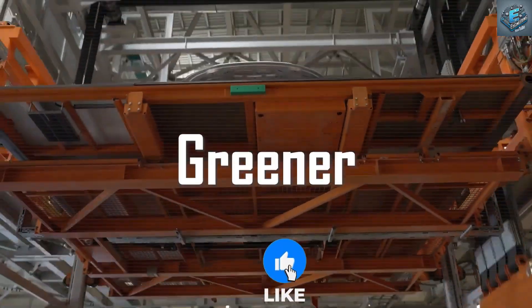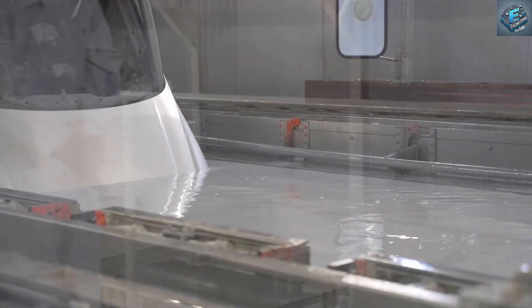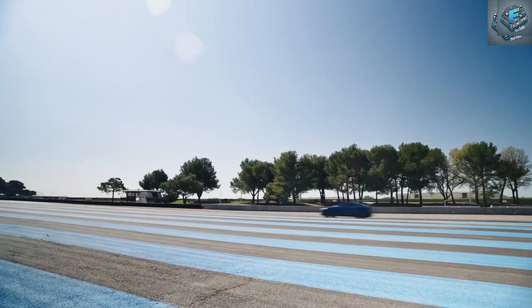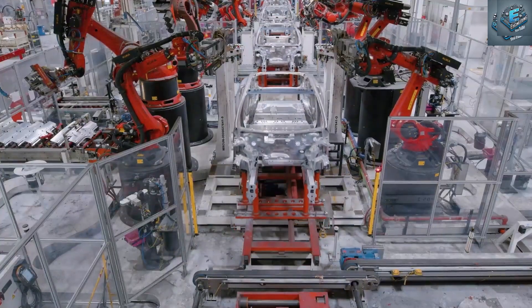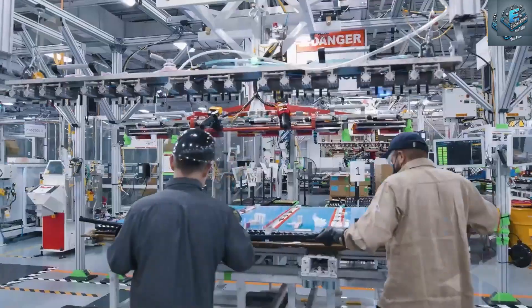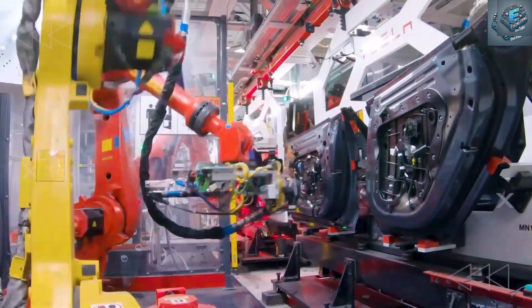And if you're as excited as we are about Tesla's journey toward a greener, more accessible future, hit subscribe to help the Core Tech channel reach our goal of 1,190 subscribers and join us for all the latest on Tesla's hottest releases. First: how does aluminum impact the Tesla Model 2?